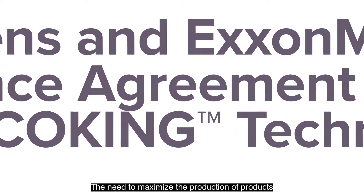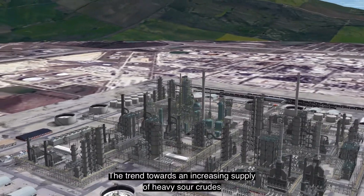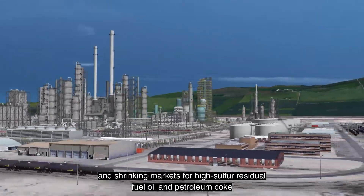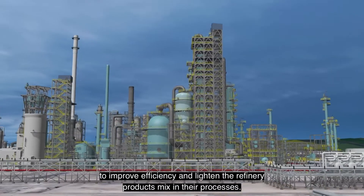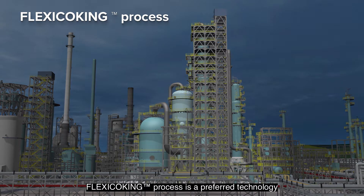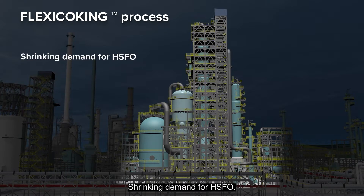The need to maximize production of products to meet ever more stringent environmental regulations and fill market demand creates a need for an ultimate residue conversion technology. The trend towards an increasing supply of heavy sour crudes and shrinking markets for high sulfur residual fuel oil and petroleum coke has placed increasing demand on refineries to improve efficiency and lighten the refinery products mix. Compared to the widely practiced delayed coking units, flexi coking process is a preferred technology that enables refineries to respond to these changes and keep their operations current.